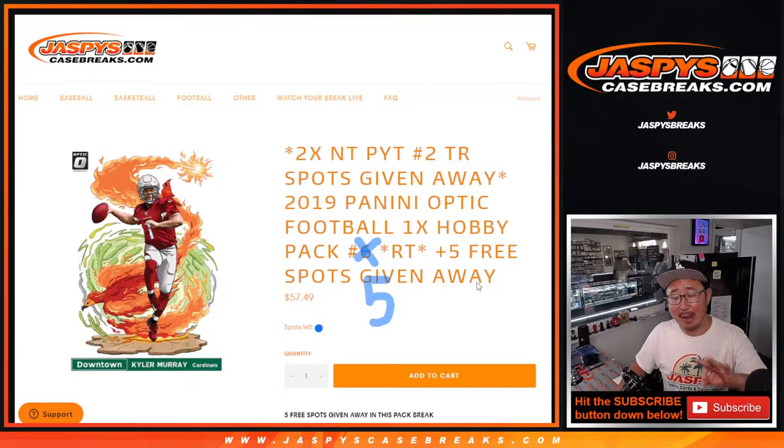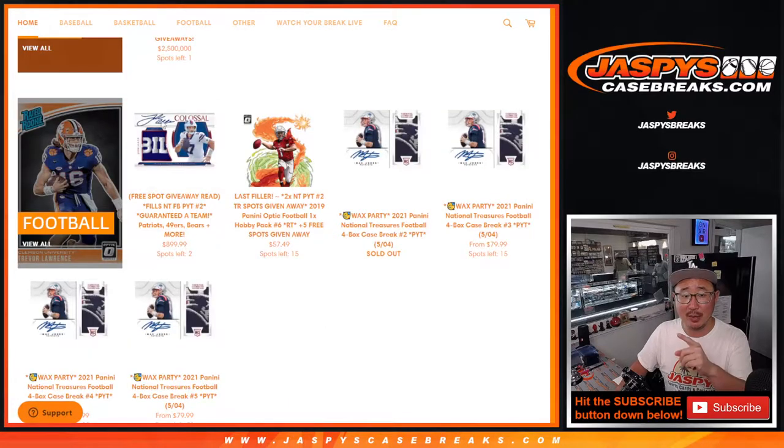It's got three things happening here. We're giving away five spots in break number five, we're gonna do the break — that's the second dice roll — and the third and final dice roll will be giving away two spots.